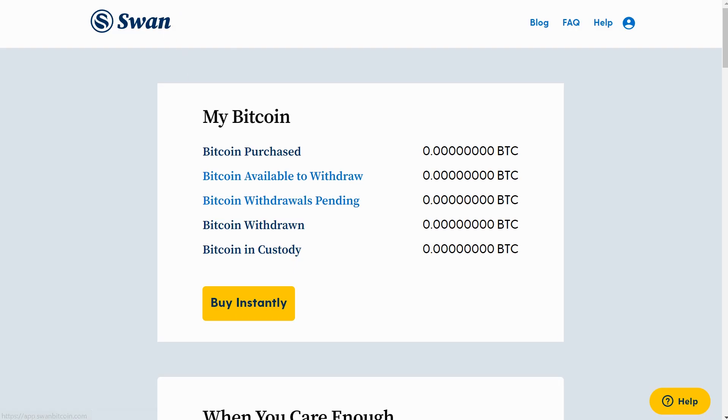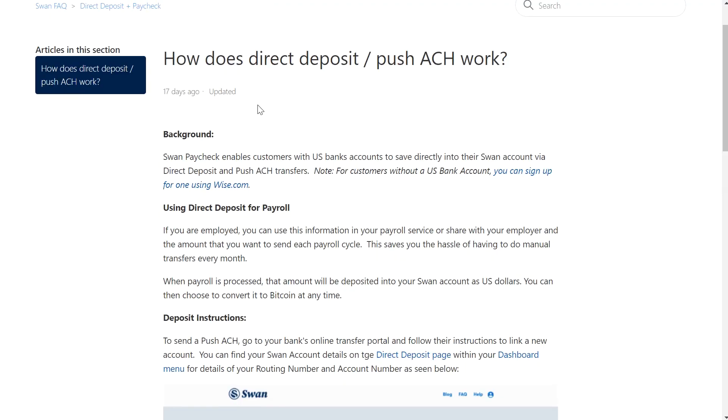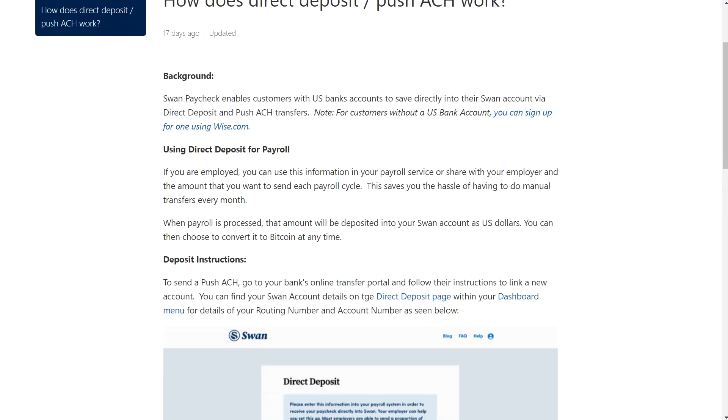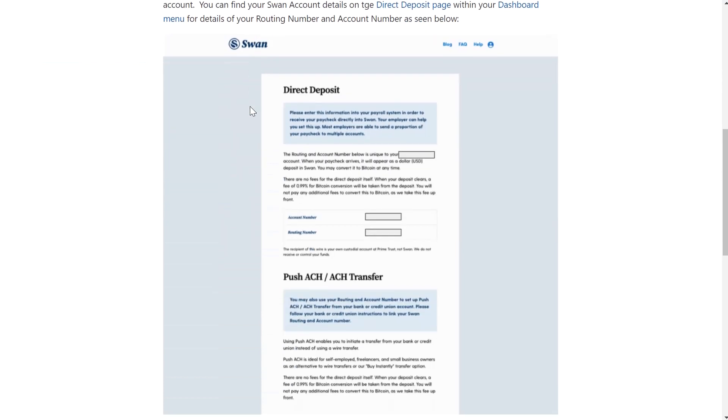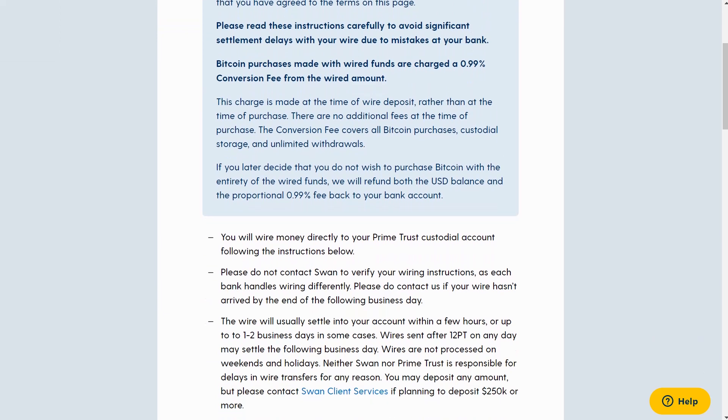Logging into the dashboard — this is a new account that I just created for this video. This is your Bitcoin section showing what is currently available, your total purchases over time, etc. The first thing we need to do is deposit money to purchase Bitcoin. Number one question you should ask: is your bank in the USA? If it is, you should set up to connect your bank with Swan or you can send an ACH.